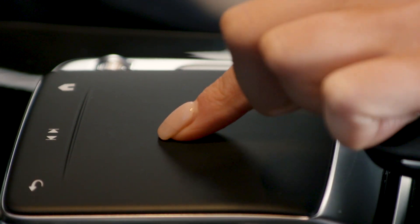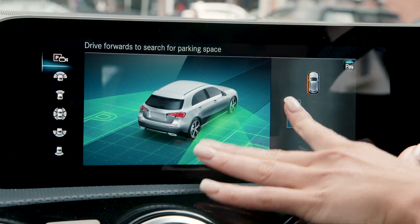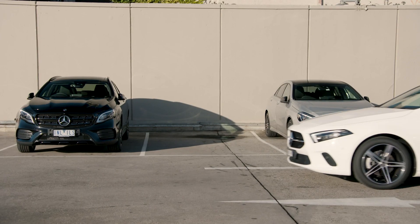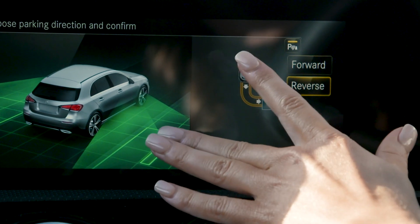Press firmly on the touchpad to select your chosen space or touch the centre screen. For end-on parking spaces, the vehicle may ask whether you want to enter the space forward or in reverse.